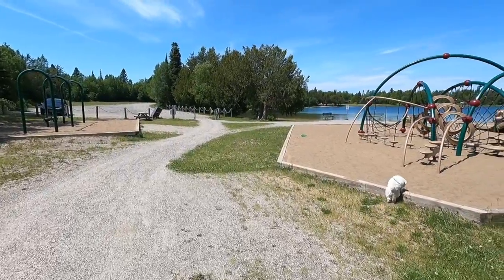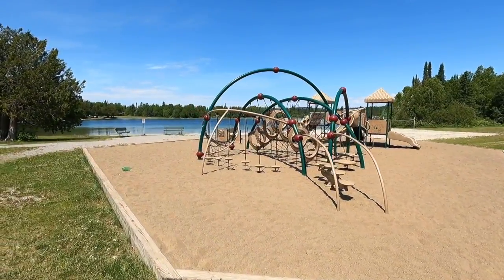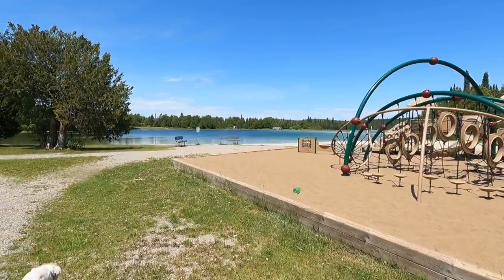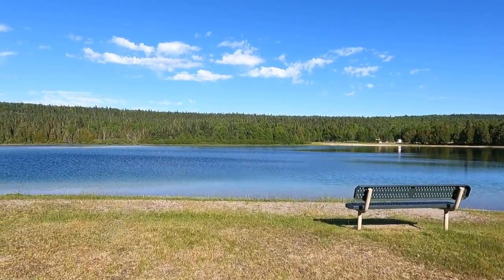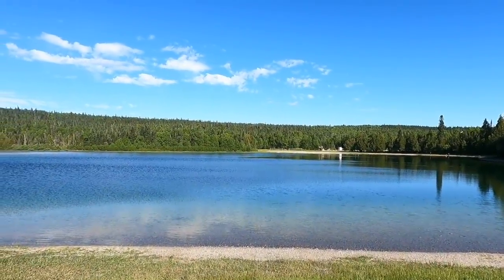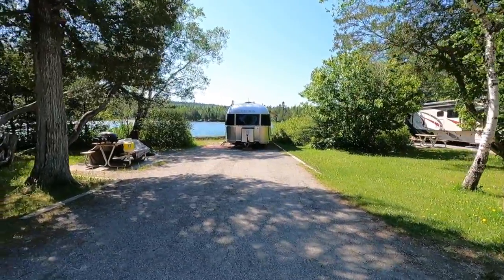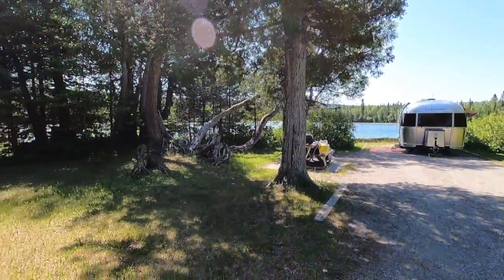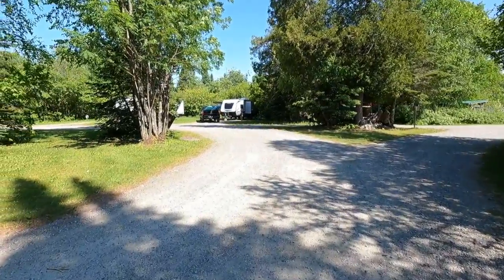This is the playground area for the park and also for the campground. It's across from us — if you can see the silver Airstream, we're right to the left of that. Staying here two nights, and they have open views of the water.